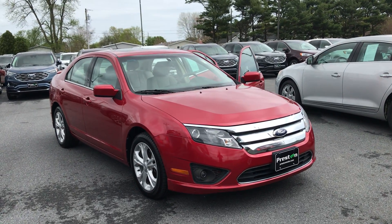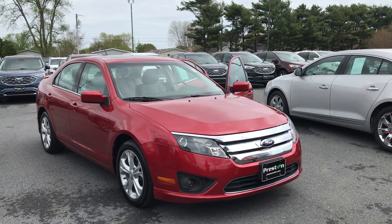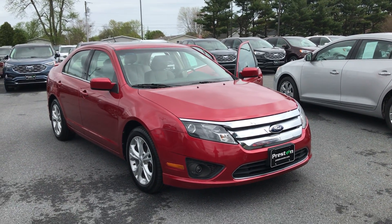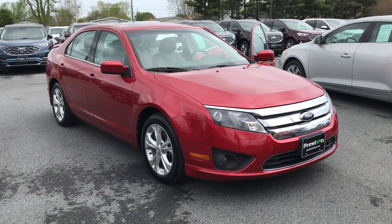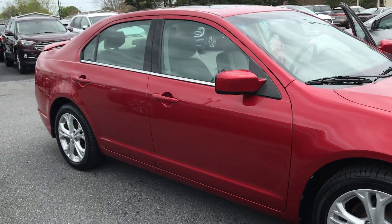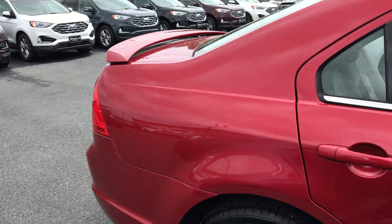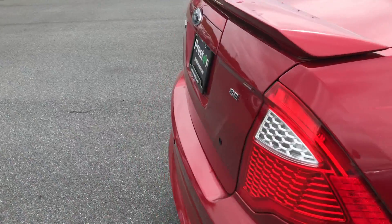Hey guys, Mike Taylor here, today showing you this 2012 Fusion. This car is absolutely amazing — looks like it's never even been out of the garage. Recently traded, just completed in our detail. It looks new, that's all I can say.